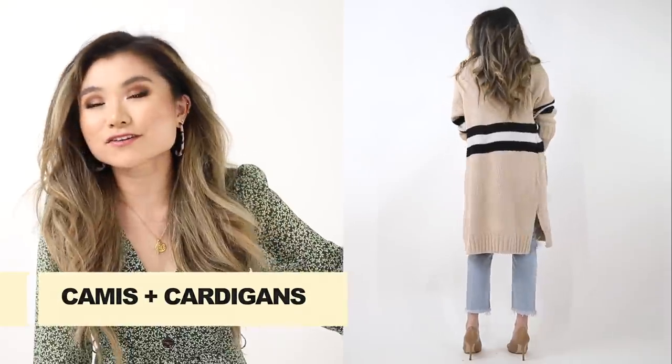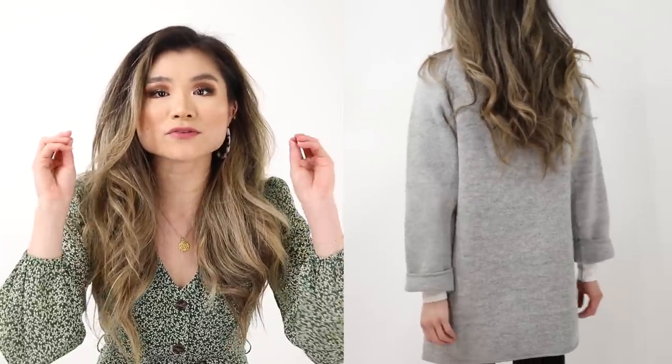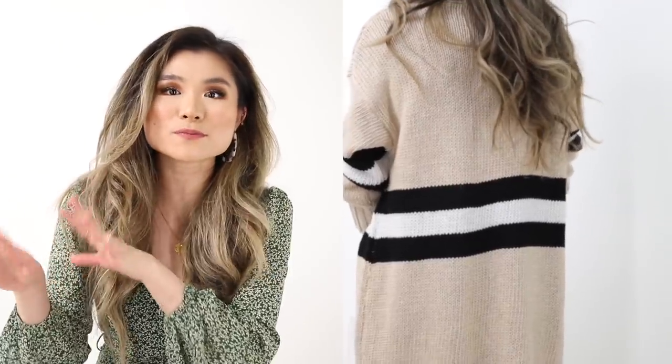Outfit idea number seven: one of my favorite pieces to break out, in addition to a trench, is a cardigan. Cardigans are great all year round, but one of my favorite combinations is pairing a camisole with a cardigan — such a killer combo during this funky weather, because you can always shrug off the cardigan and just have a really breezy tank top on. The cardigan is a step down from a thick winter coat, still nice and cozy, and a longer cardigan has elegance and movement that feels very conducive to spring.